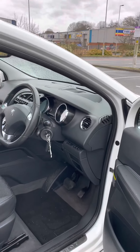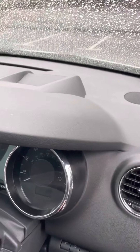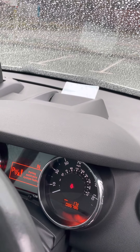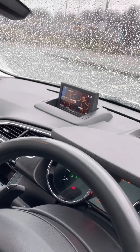Let me put the key in and turn the ignition on — the head-up display pops up, shows the miles per hour as you're driving along, and you've got the navigation screen that pops up there.